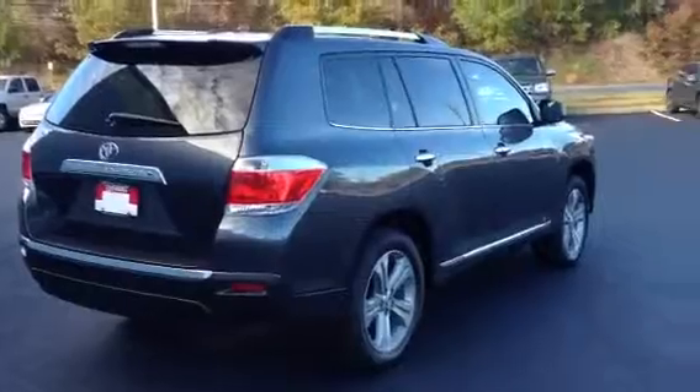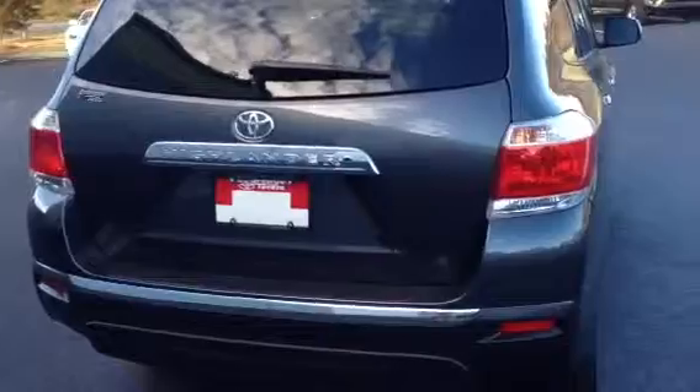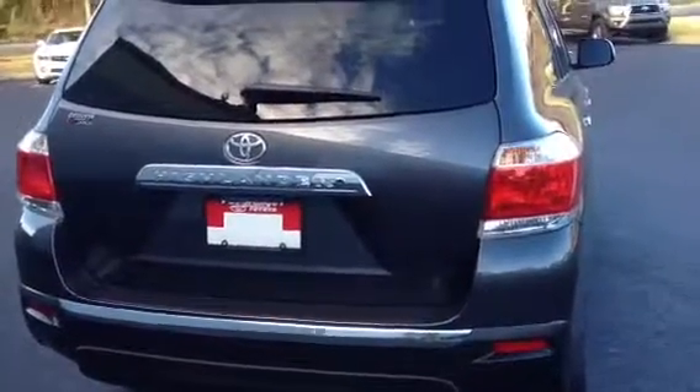Fuel mileage is 18 city, 24 highway. It comes with a smart key system and a power liftgate.